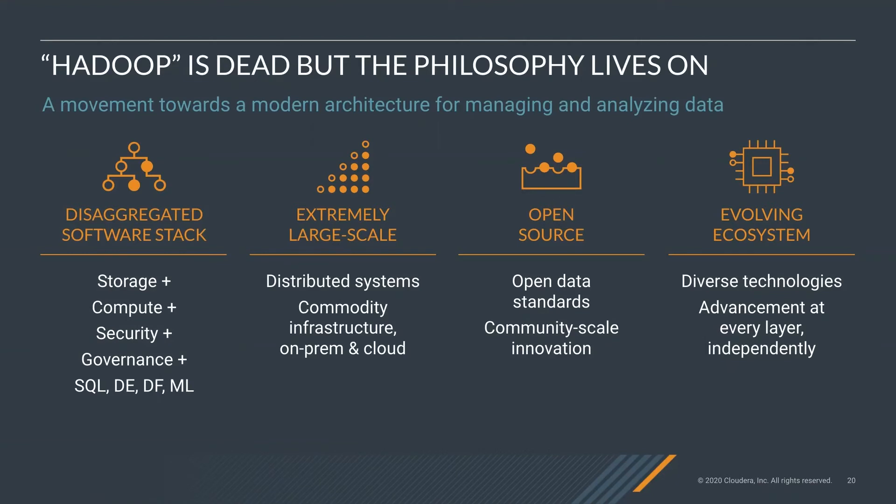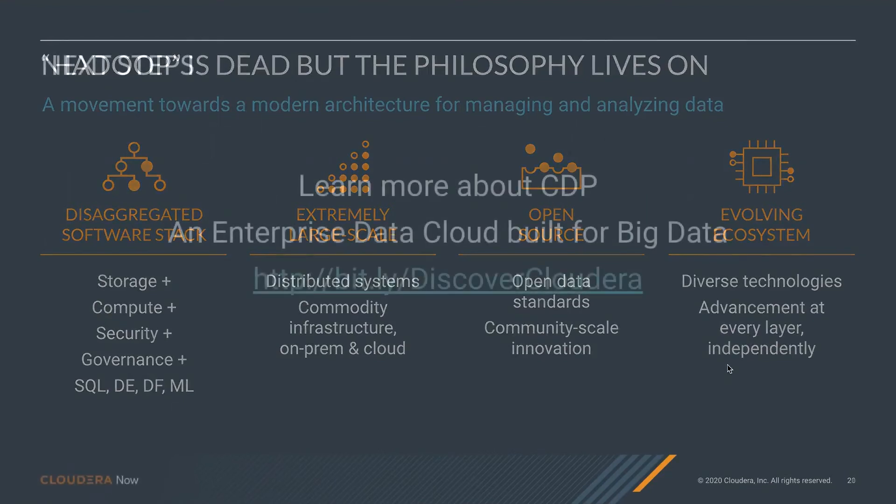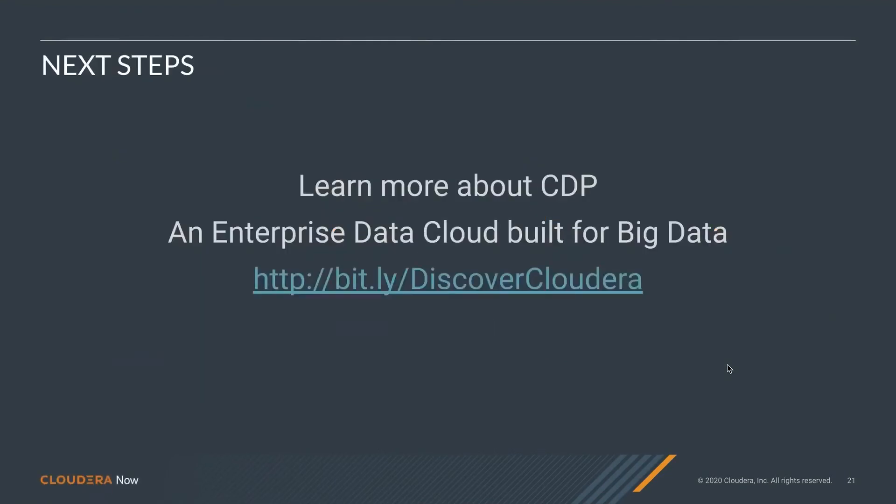A modern big data platform has a couple of key pillars. You'll see a disaggregated software stack — everything disaggregated from storage, compute, security, governance, and the analytical experiences. It's meant for extremely large-scale distributed systems running on commodity infrastructure, both on-prem and in the cloud. It's built on open source, so you get open data standards and community-scale innovation. And lastly, it's an evolving ecosystem with diverse technology and investment at every layer independently. If this sounds interesting, learn more about CDP — an enterprise data cloud built for big data. Click that link and you'll be able to test drive it yourself.